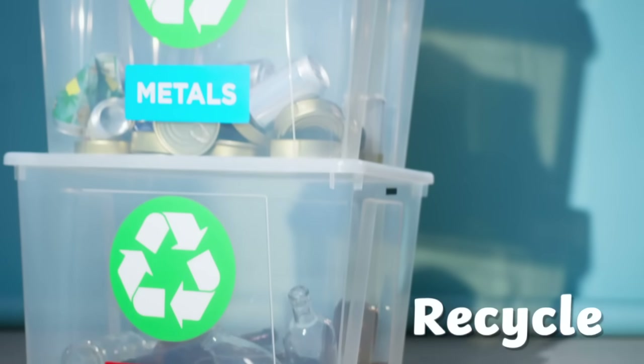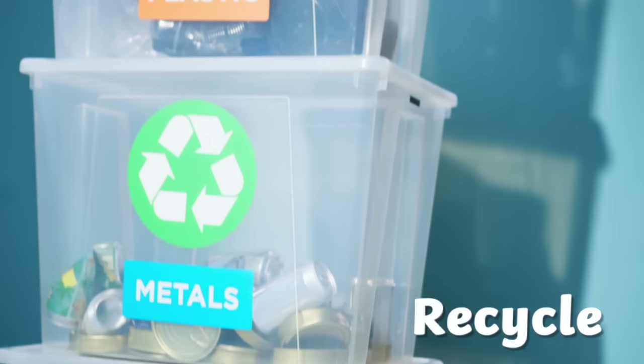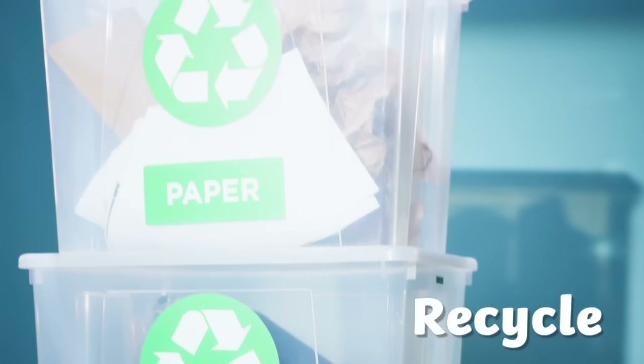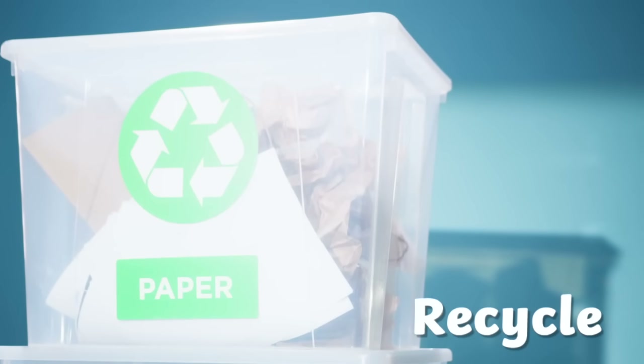Recycling. Plastic, paper and glass are some of the many materials that can be recycled. There are more materials than ever that can be recycled now, so always make sure to check if you can recycle it before throwing it in the bin.